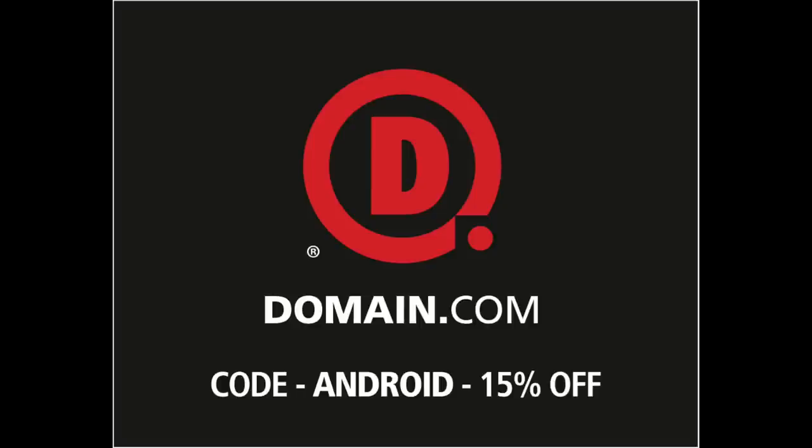This episode is brought to you by Domain.com. So you've got a budget of around 400 bucks, give or take, and you're thinking about getting the Nexus 5X. But is it worth it?